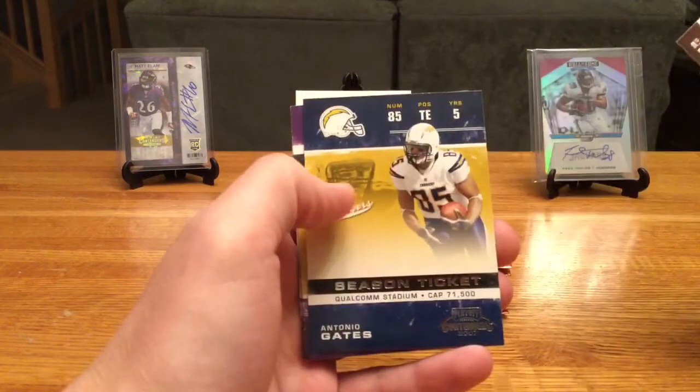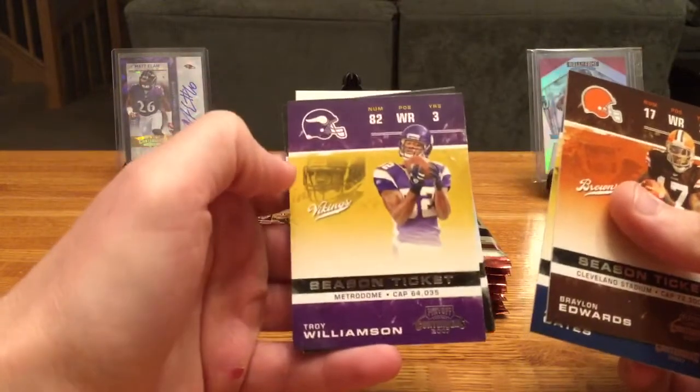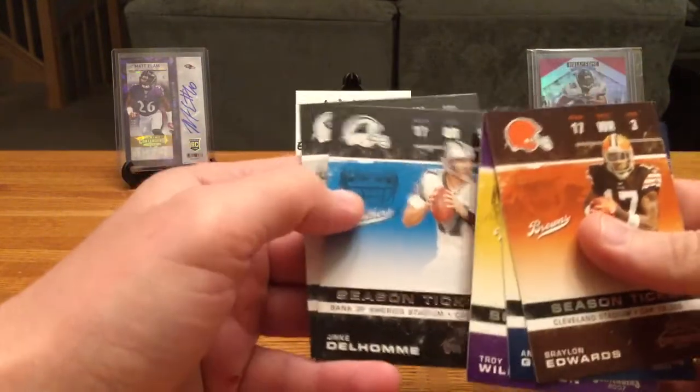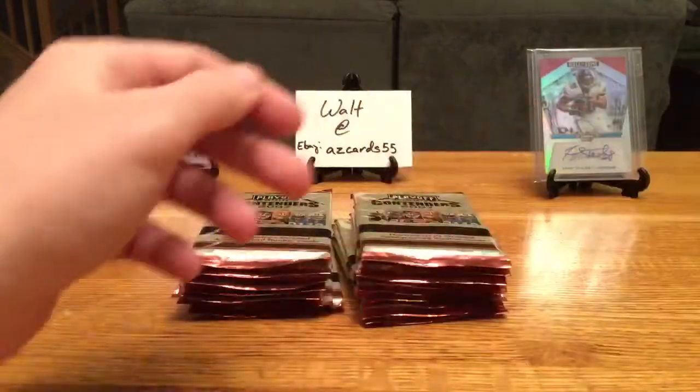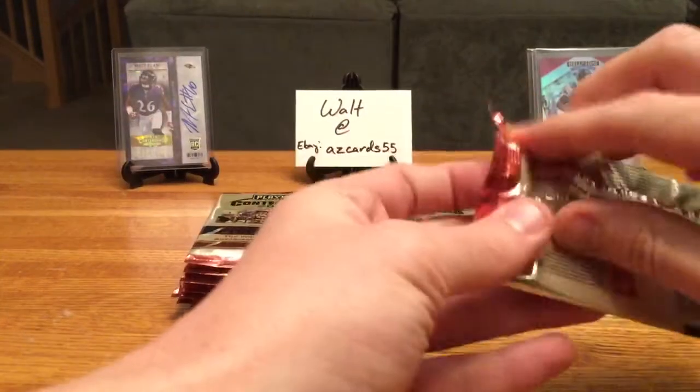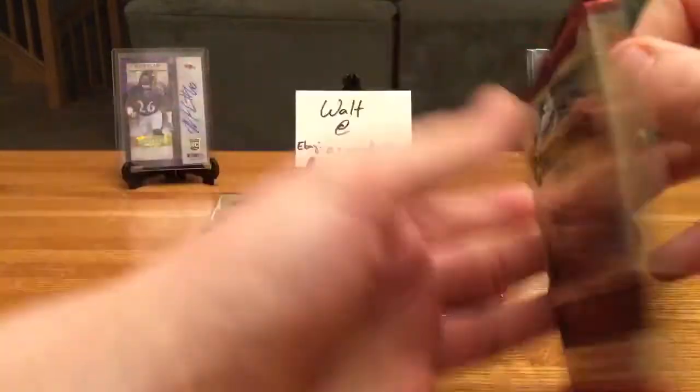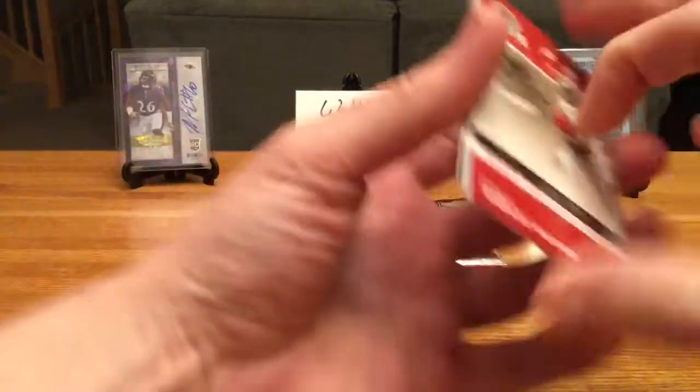Braylon Edwards, Antonio Gates, Season Ticket, Troy Williamson — oh man. Troy Williamson was supposed to be the next big thing in Minnesota after they traded Moss to the Raiders, and the dude had all the speed in the world but just couldn't catch a football or run a route.